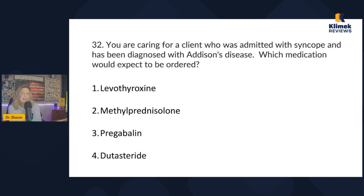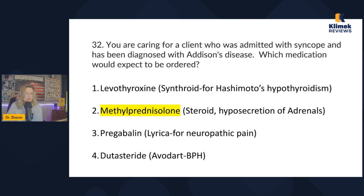If there's under-secretion of glucocorticoids, we're going to have to give steroids. Addison's disease requires steroids. It's the opposite of Cushing's — Cushing's is over-secretion of the adrenals, Addison's is under-secretion. So the correct answer is methylprednisolone. Levothyroxine is for Hashimoto's, pregabalin (Lyrica) is for neuropathic pain, and dutasteride (Avodart) is for BPH.